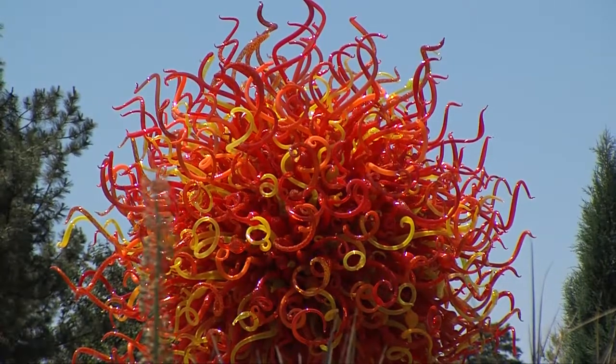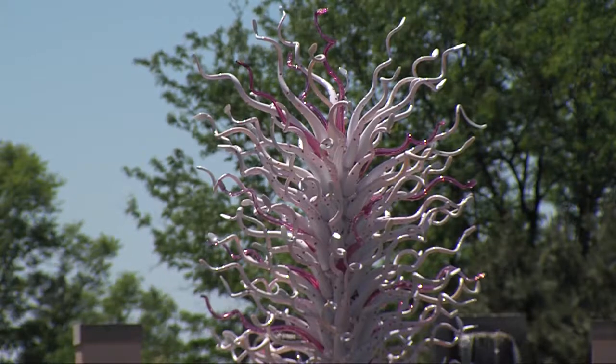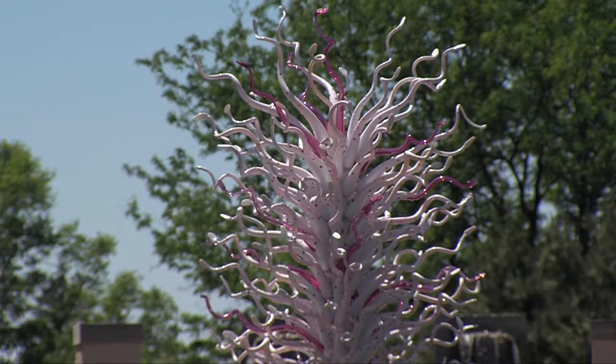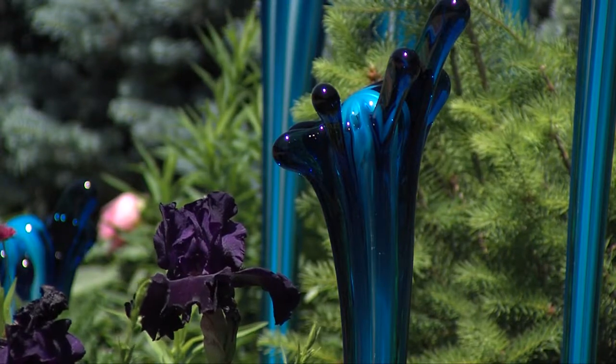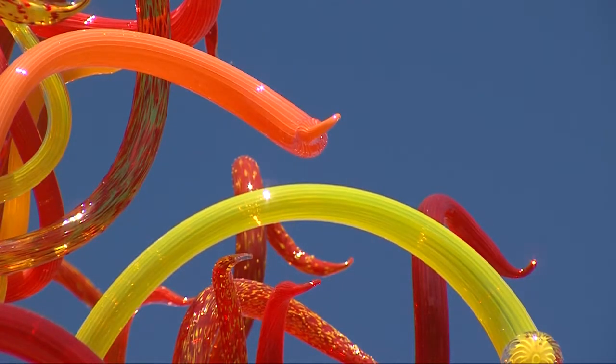In October and November we are doing what we call Chihuly Nights — a special evening viewing time where the works will all be illuminated, giving them a totally different look and a really otherworldly glow.